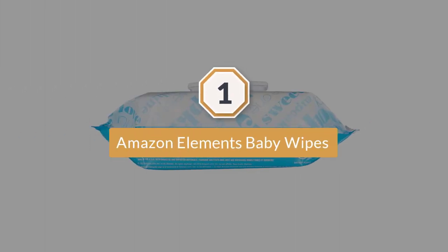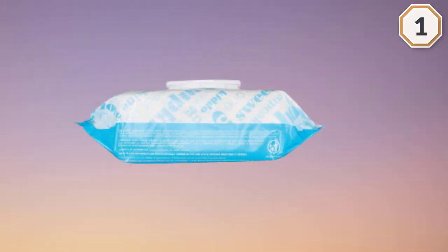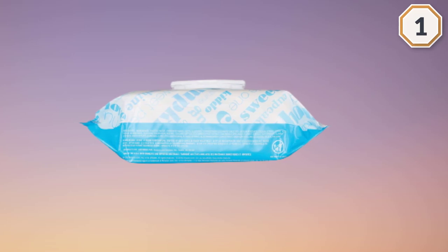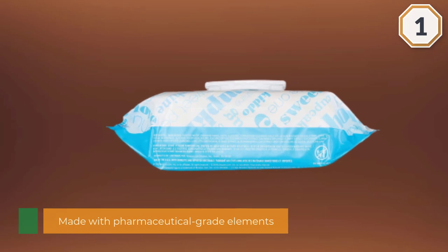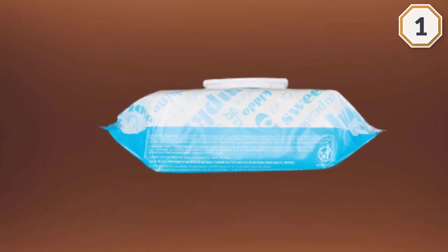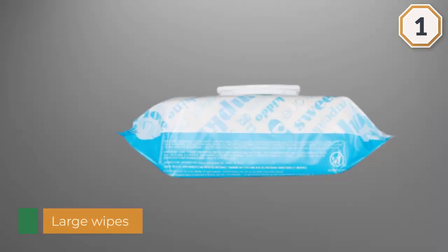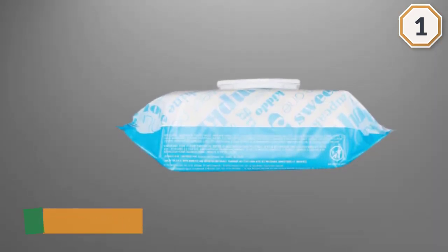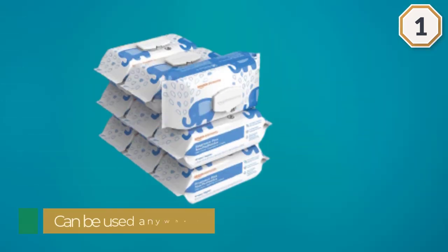Number one: most popular — Amazon Elements Baby Wipes. Amazon Elements Baby Wipes are made with pharmaceutical grade purified water, cucumber, aloe, and green tea oil. These baby wipes from Amazon provide a gentle clean at a price you'll love. Soft yet sturdy, these wipes are large and can be used anywhere on your baby's body. They're perfect for mealtime to clean those sticky faces and hands.